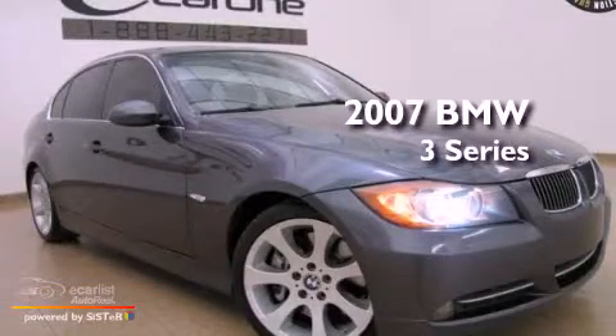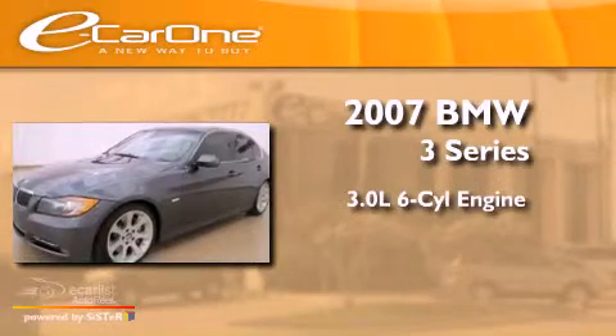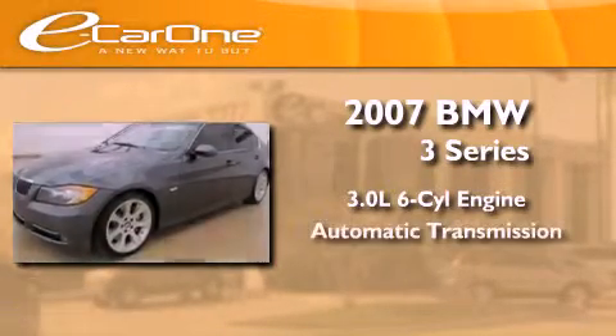This is a 2007 BMW 3 Series. It features a 3.0-liter six-cylinder engine and an automatic transmission.